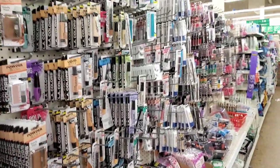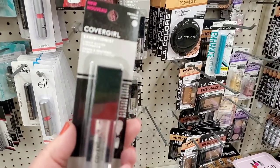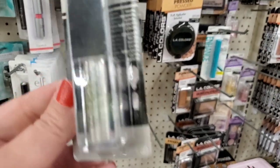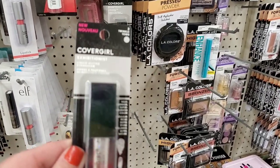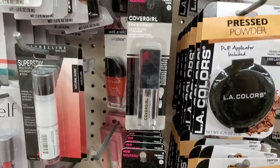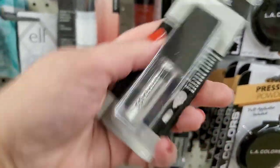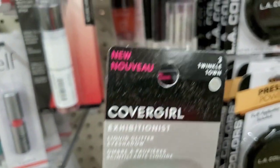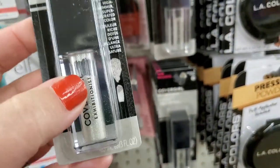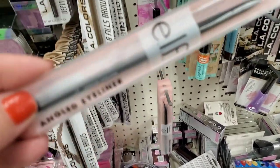There are so many brand-name items hidden in this makeup department — it is just blowing my mind. First, I'm seeing this CoverGirl Exhibitionist liquid glitter eyeshadow called Twinkle Town. I am in love — that looks fabulous and at only a dollar, this is a great buy. It's a highly sparkly liquid eyeshadow. Wow, that is awesome for a dollar.